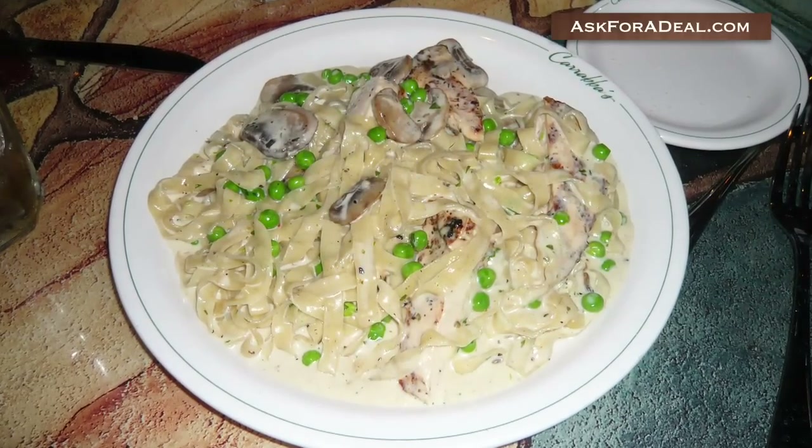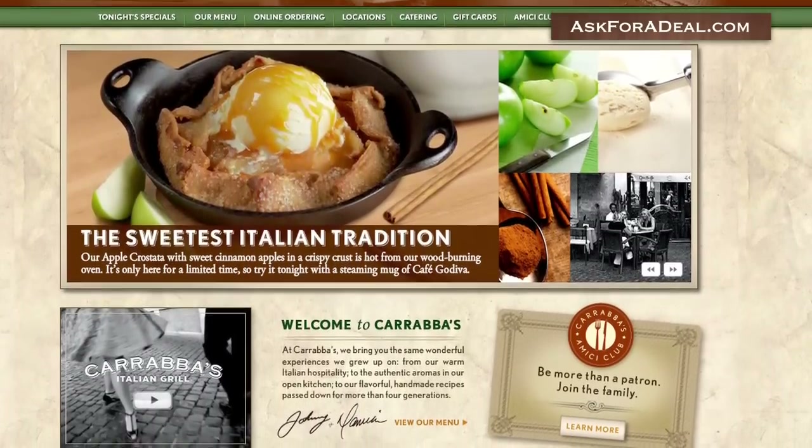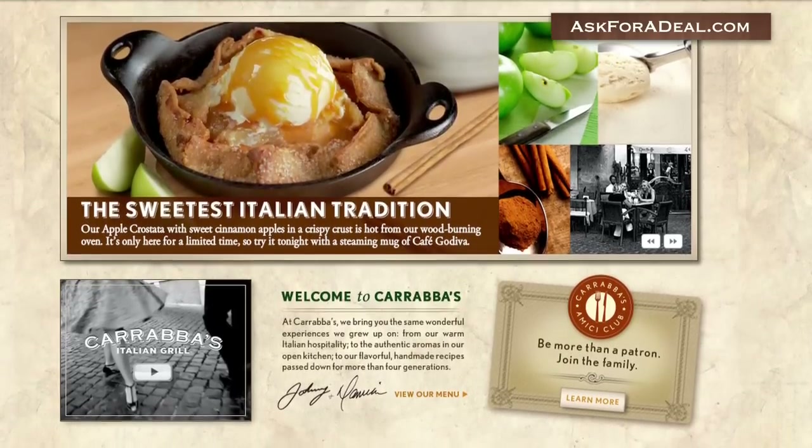Additionally, Carrabba's Italian Grill offers gift cards through its official website that customers can purchase in denominations of $10, $25, $50, and $100.